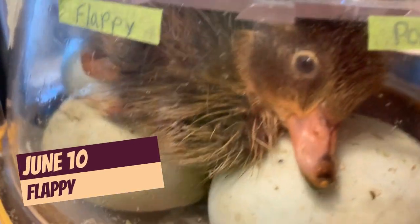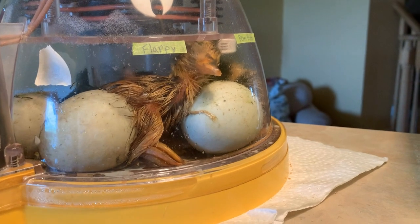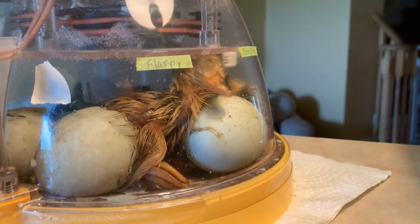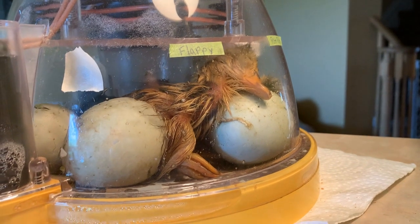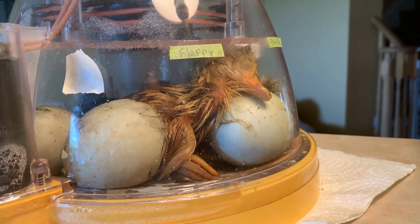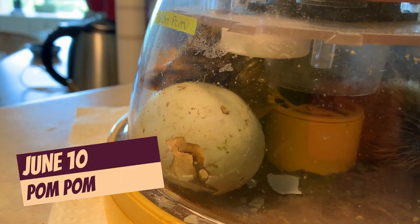Also this morning, underneath Flipper — Flipper was laying on Flappy, who is almost fully hatched. We didn't get to see him push out of his egg because Flipper was on top of him, but there's Flappy all out of his egg. He's still got his butt stuck in the egg there, but he just hatched this morning too.